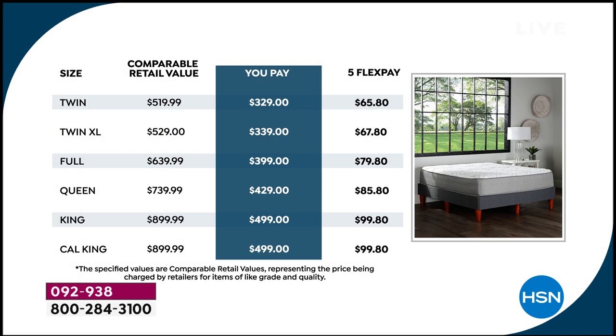The value is really unprecedented because this is an exclusive mattress here at HSN — we had it manufactured literally for our customer. Instead of spending $900 on a California king, look at the prices you're paying compared to retail value. It is $500 less than retail. And we give you five months to pay it off with flex pay: $65.80 for twin, $67.80 for twin XL, $85.80 for queen, and five payments of $99.80 for king and California king.